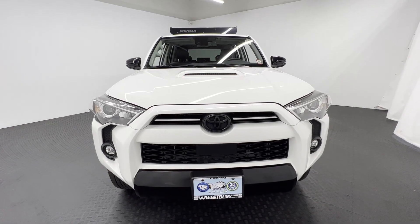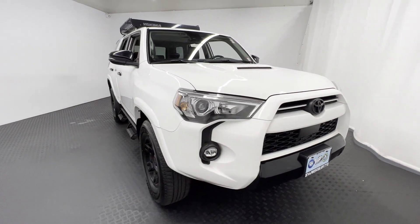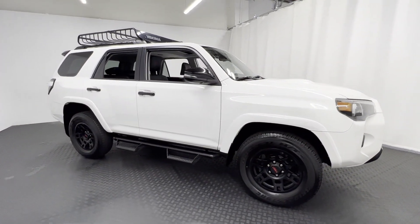2021 Toyota 4Runner. With less than 36,000 miles on the odometer, this SUV offers space as well as power and performance.